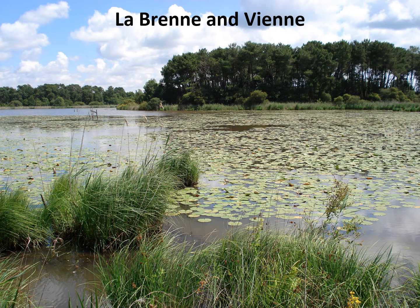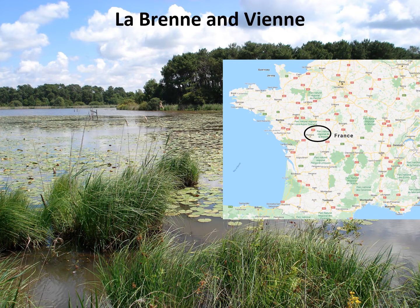Let's start with La Brenne and Vienne. La Brenne is an interesting area to the south of the Loire Valley with over 4,000 lakes dug since the Middle Ages for fish farming. They're drained every few years but nevertheless retain a remarkable range of aquatic life including lots of dragonflies. France has around 100 species listed, making it the best country in Europe for dragonflies, although it is a large country.